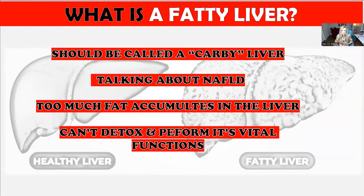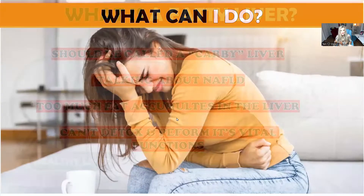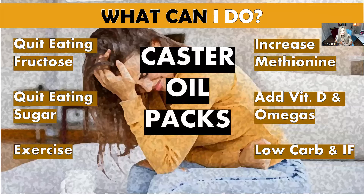Fatty liver is what I call a 'carby liver' — a liver damaged by eating too many carbs, especially high-sugar carbs. When you eat a lot of sugar, your liver converts them to triglycerides and stores them in the liver. Too much fat accumulates there, and that fat in the liver is 100% from carbs converting into fat. When you have a fatty liver, you can't detox and it can't perform its vital functions. To help: quit eating sugar, exercise, increase glutathione, add vitamin D, add omegas, do low-carb intermittent fasting.